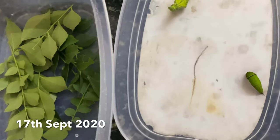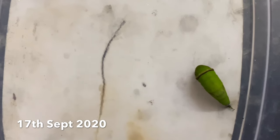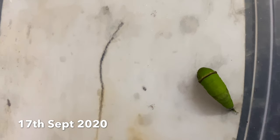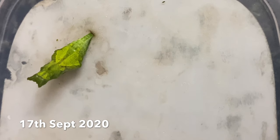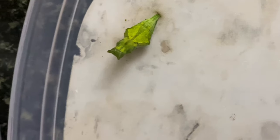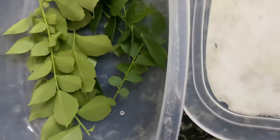After one week, they stopped eating and started forming a protective layer around them, which is called pupa. There seems to be a few days of interval between both caterpillars because one has already formed its protective layer and the other is still in the process of forming it.